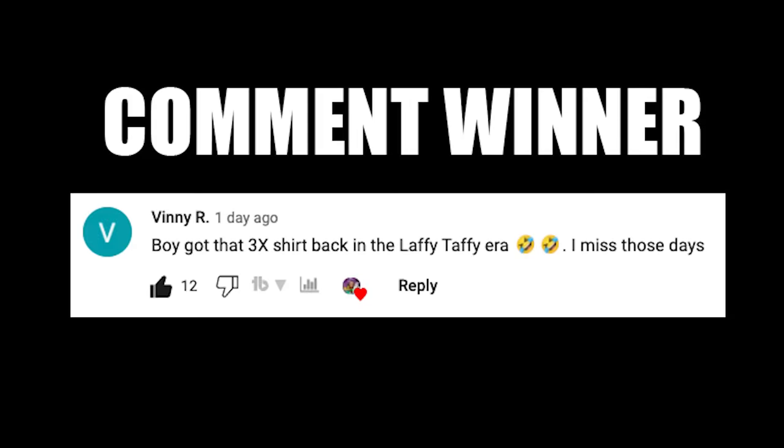If you made it to the end of this video, drop a comment below and let me know: what is the greatest all-red sneaker of all time? And it can't be the Air Yeezy 2 — give me a good one. I want to hear what you guys think.